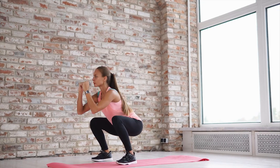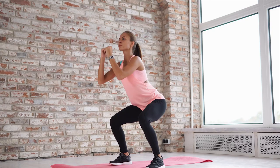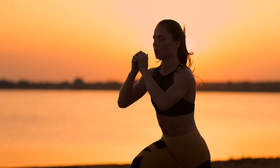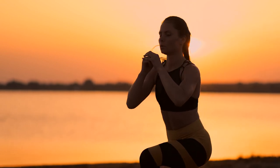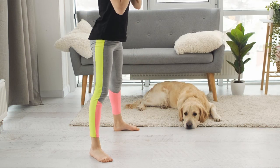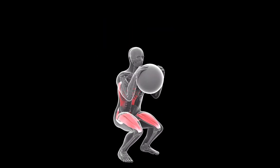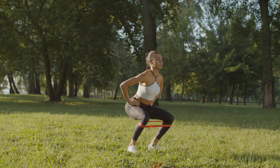Motivation. Once you master the basic squat, there are many different types of squat variations you can try. Changing up your squats can help keep the exercise interesting, while also activating different muscle groups. Squats can be done with just your body weight, or with weights like kettlebells, barbells, dumbbells, or medicine balls, or with resistance bands.